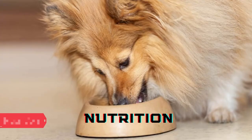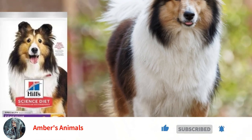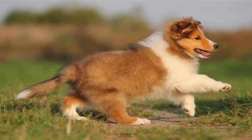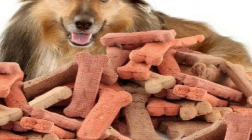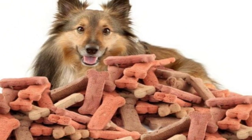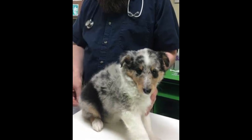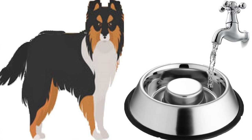Nutrition. The Shetland Sheepdog should thrive on a premium dog food, whether it is made commercially or at home under the direction and agreement of your veterinarian. Any diet must be suitable for the dog's age — puppy, adult, or senior. Watch your dog's calorie intake and weight level because certain dogs are prone to obesity. Treats can be a valuable training tool, but offering them in excess might lead to obesity. Learn which foods are safe for canine consumption and which aren't. If you have any worries about your dog's weight or diet, consult your veterinarian. Fresh, clean water should always be accessible.